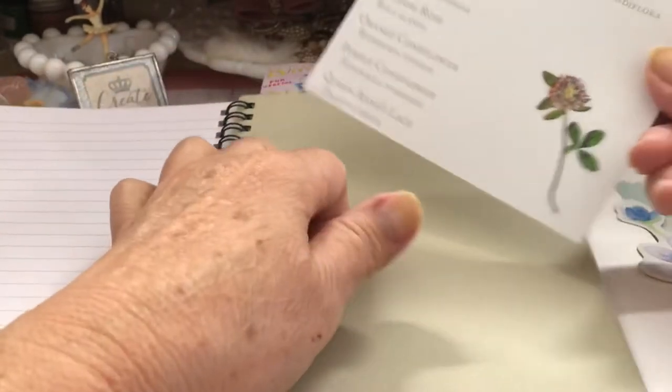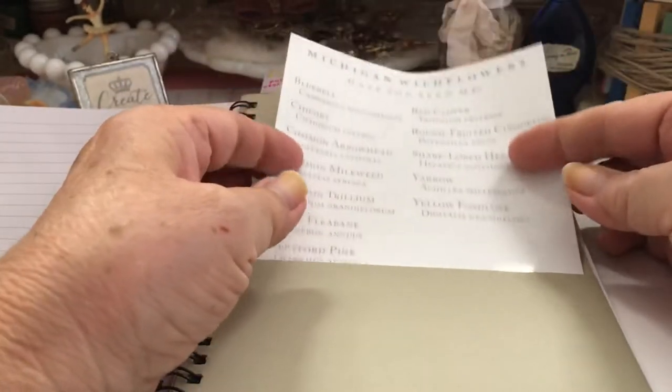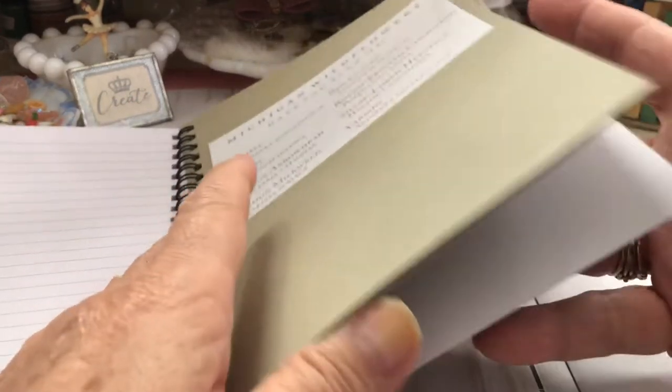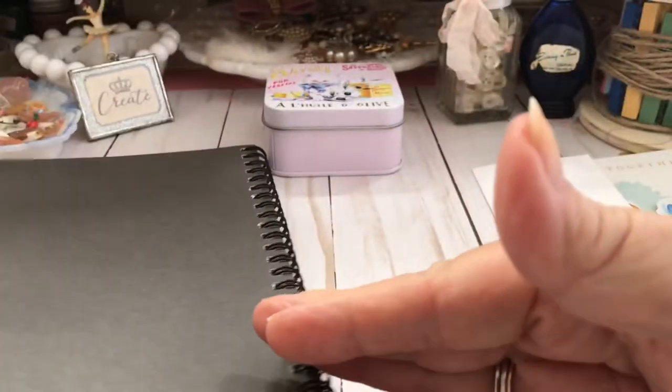I love wildflowers but I don't know much about the names of them. But anyway, this is really, really nice. I love it. So thank you so much, Becky.